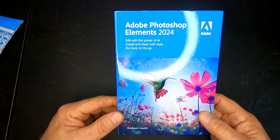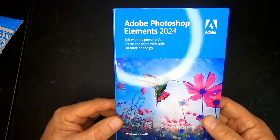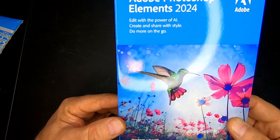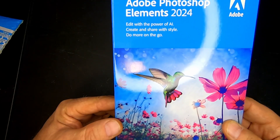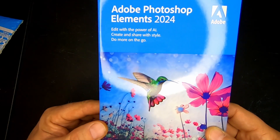And this is Photoshop Elements 2024. What's interesting and new this year is: edit with the power of AI, create and share and style, and do more on the go.